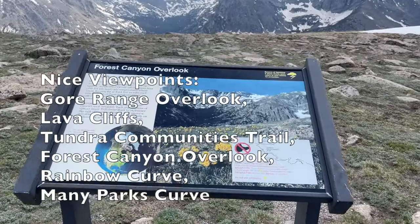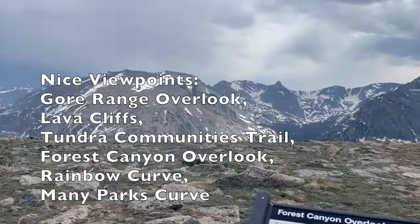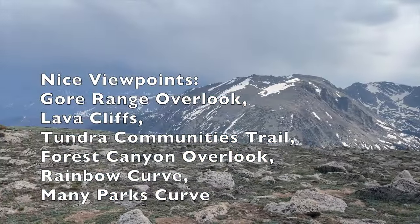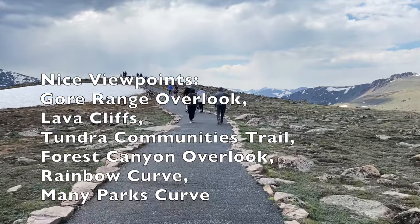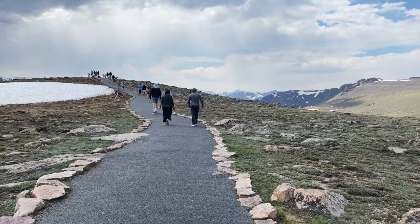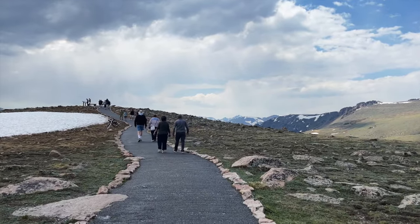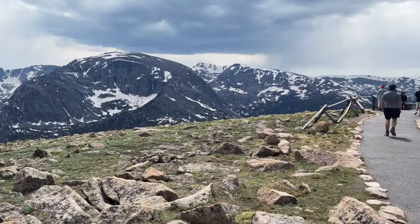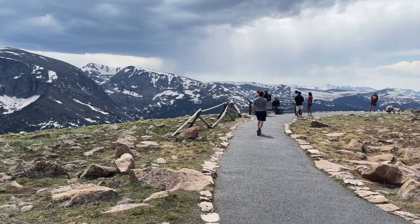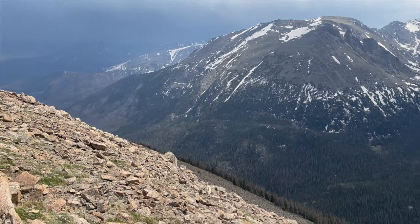While driving Trail Ridge Road there are a handful of beautiful overlooks. My personal favorite was the Forest Canyon Overlook. It's a short walk from a parking area to an overlook of the mountains, and just below the overlook there's a boulder field where you can listen closely and maybe spot some pika — one of my favorite animals.